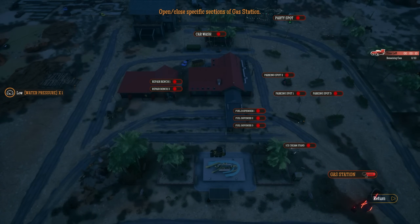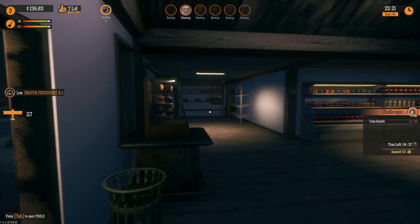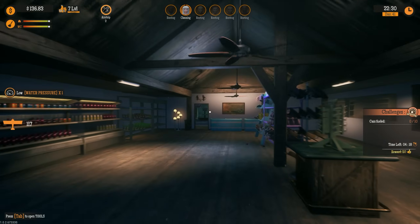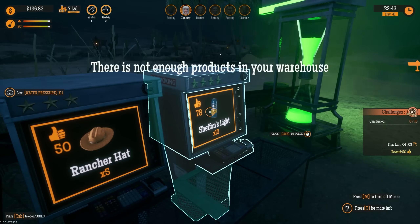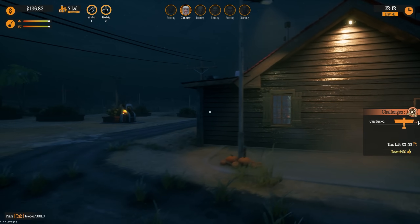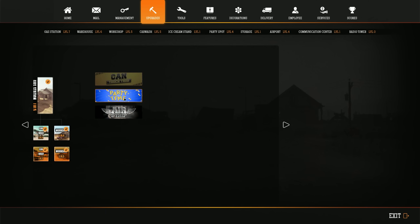Let's go into management and open up the gas station — fuel dispensers, repair bench, car wash, party spot, and let's open up the parking spots too. Get our employees in here. It just seems a little dark in here. Low water pressure — let's get that fixed up. I didn't meet all the expectations on the party spot this time — completely dropped the ball. Nobody even showed up, okay good. I don't think we have all the parking spots purchased yet. If we go to features — yeah, at $6.99 — okay now we have enough and we've bought all the parking spots!